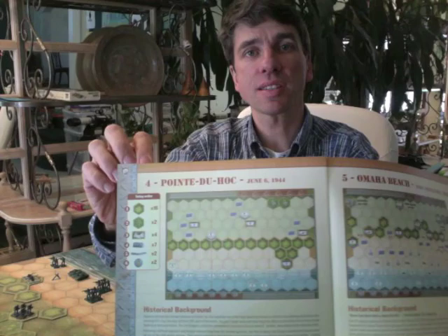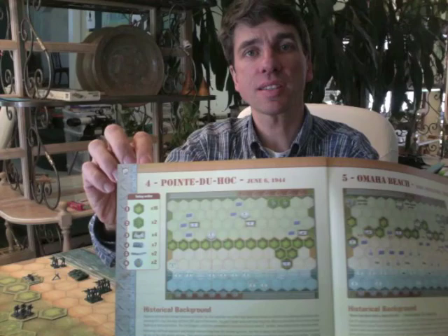This is the board for Memoir 44. You have to set it up prior to playing with one of 16 different scenarios, which come from around the time of the D-Day landings in World War II. The game of Axis and Allies takes place over the whole world, but you can choose instead to buy a version that focuses on the Pacific theater alone or Eastern Europe alone. I play both of these games with my six-year-old, but they're recommended for ages eight and above.